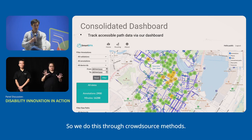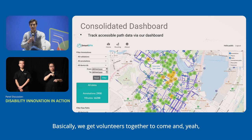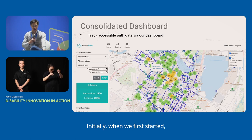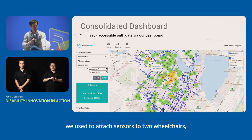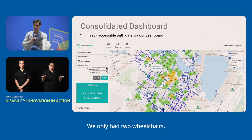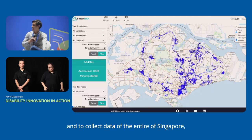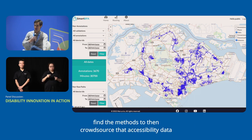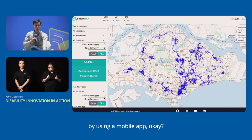We do this through crowdsourcing — getting volunteers together to help collect data. Initially when we first started, we attached sensors to two wheelchairs, but the problem was scalability. We only had two wheelchairs, and collecting data for the entire Singapore would have been very difficult. Through the ELI grant, we found a method to crowdsource accessibility data using a mobile app.